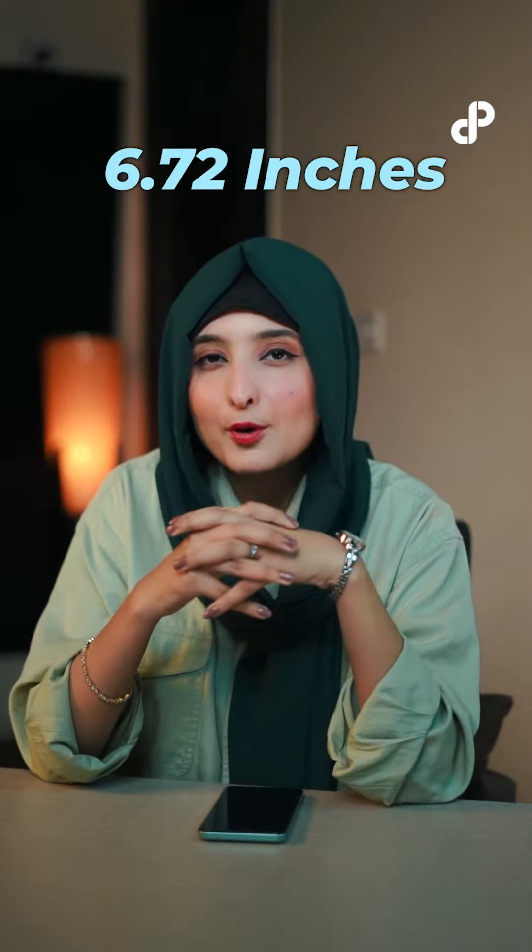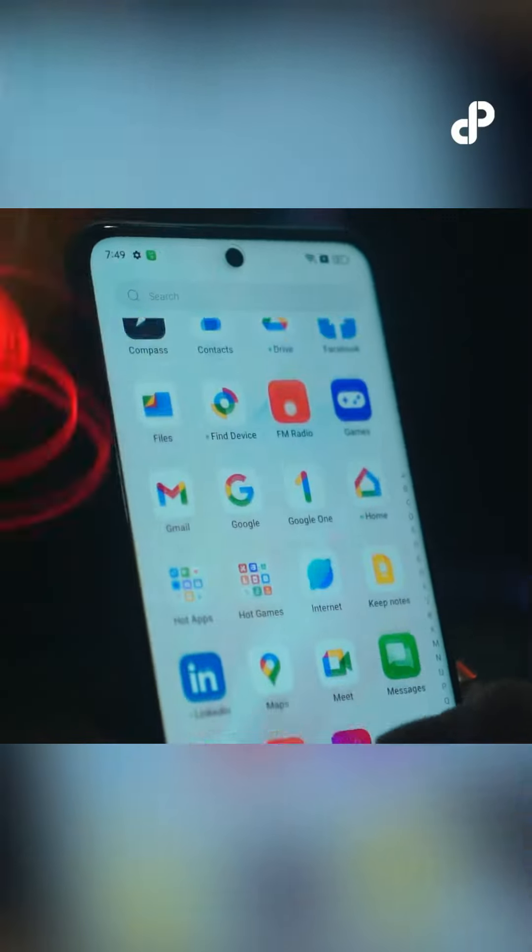The OPPO A58 features a 6.72-inch Full HD Plus sunlight screen display with a 60Hz refresh rate, offering a vibrant and smooth display experience.